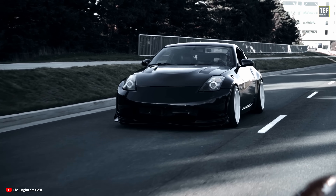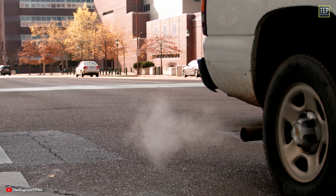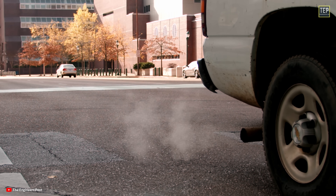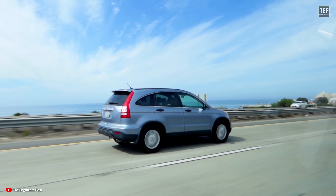That's it! If you've ever had excessive smoke coming from your car's exhaust, tell us about your experience in the comments. Don't forget to like this video and subscribe to our channel for more videos like these.